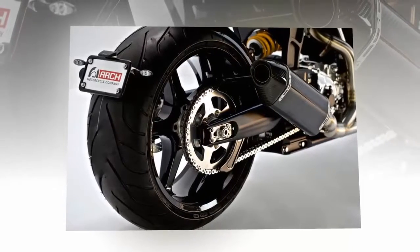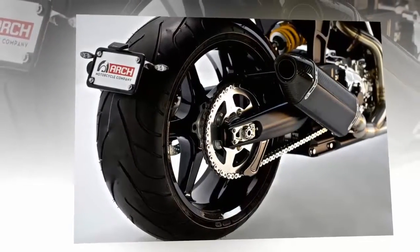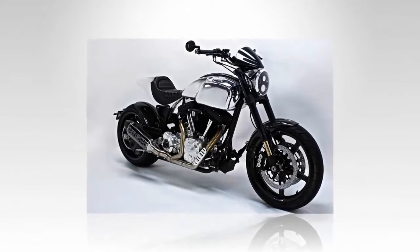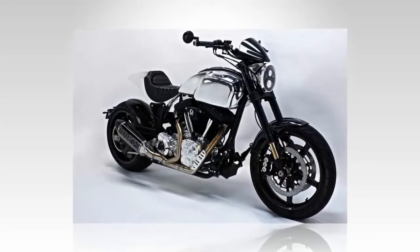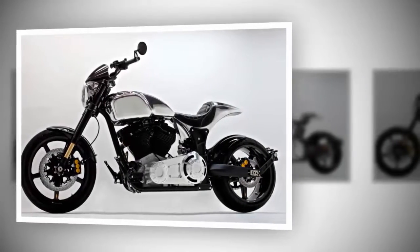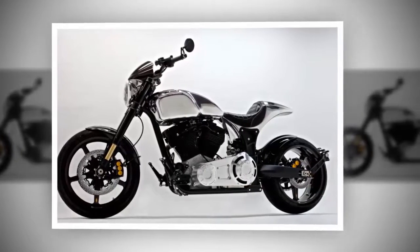Foot controls can be mounted in either the mid-mount or forward position, but no matter where your feet are, the bottom bar line pulls the upper body forward and encourages a cruiser slouch while leaving room to tuck in for a more aggressive posture — appropriate for a power cruiser model. The company's namesake arch makes an appearance in the tubular steel backbone that stays visible, sandwiched between the tanks, and defines the upper line shape.